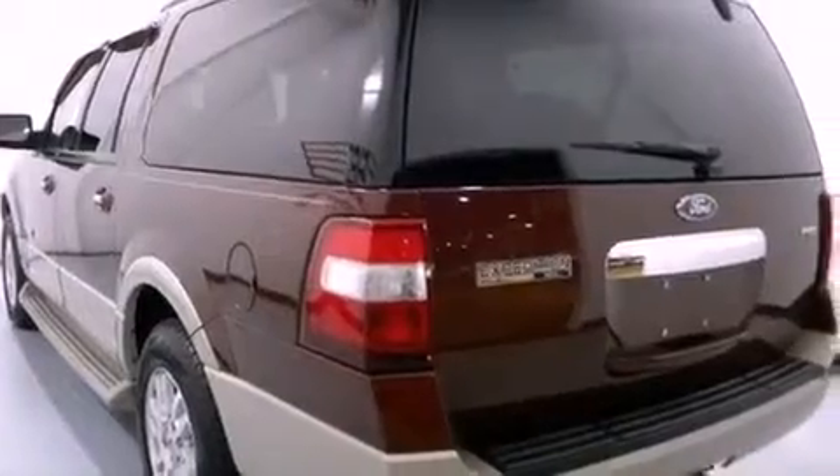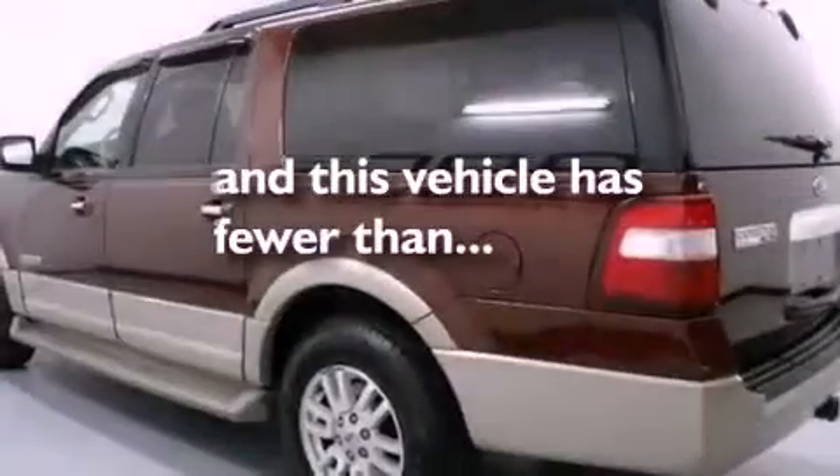A chrome grille, stability control, and a rear window defroster are also included, and this vehicle has fewer than 80,000 miles on the odometer.